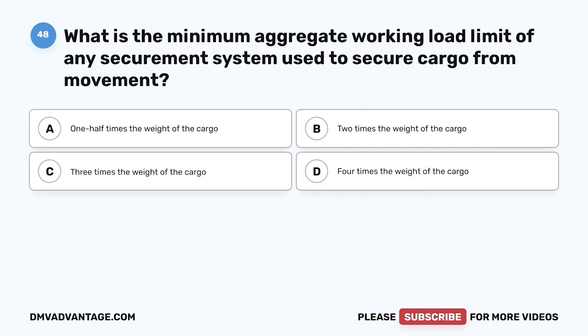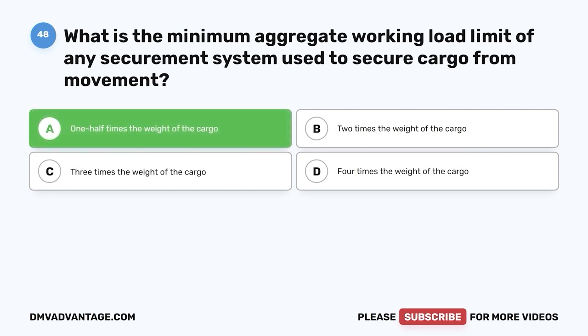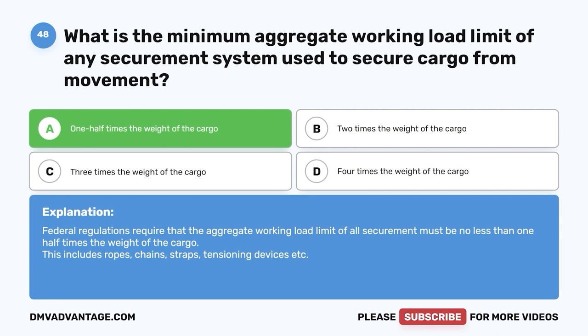Question forty-eight: What is the minimum aggregate working load limit of any securement system used to secure cargo from movement? A, one-half times the weight of the cargo; B, two times the weight of the cargo; C, three times the weight of the cargo; D, four times the weight of the cargo. The correct answer is A, one-half times the weight of the cargo. Federal regulations require that the aggregate working load limit of all securement must be no less than one-half times the weight of the cargo, including ropes, chains, straps, tensioning devices, etc.